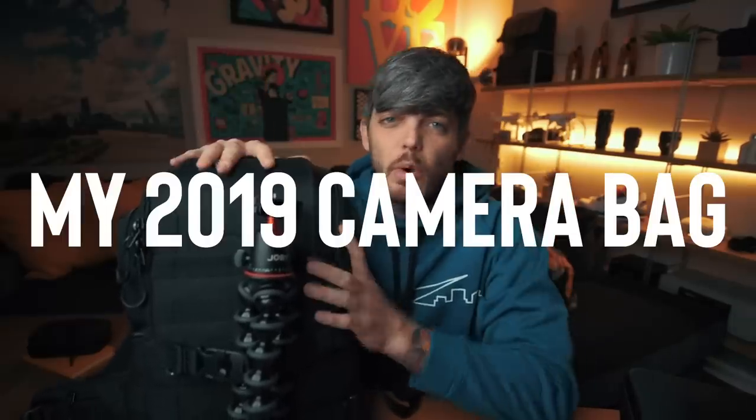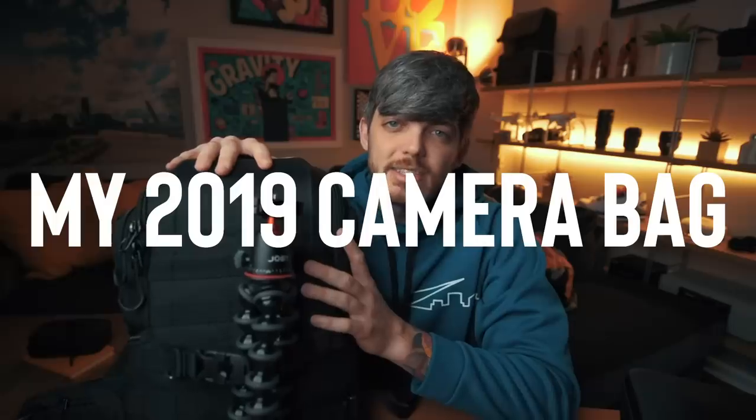YouTube, what is good? It is January 7th, 2019, and for a while now I've been using this camera bag right here. When I first got it I mentioned how I wanted to make a review on it, but a camera bag review is kind of a weird video to make because it's really short and pretty simple. This is the best bag I've ever used, but instead of making a review I'm going to talk about some things that I like and show you everything inside of it for 2019. This is my official what's in my camera bag 2019 video.